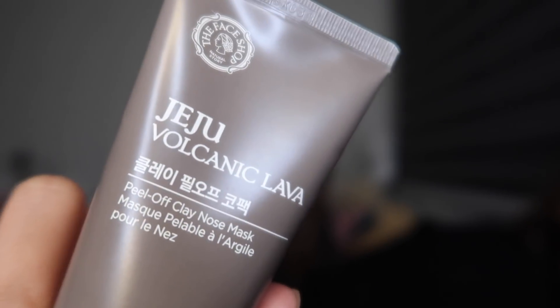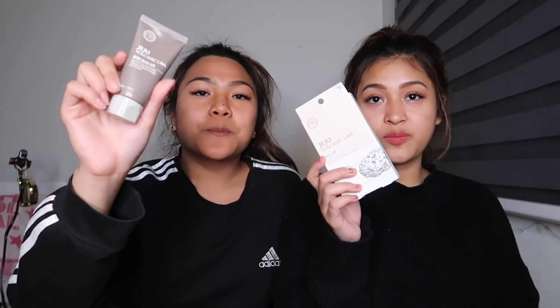This is the Jeju Volcanic Lava peel-off clay nose mask. There's a strip and a peel-off clay. It's really cool because it's like a peel-off mask — it says specifically for the nose, but I use it in other areas too because I get blackheads and whiteheads there as well. When you peel it off it's so satisfying — you can see it working. Good bin.